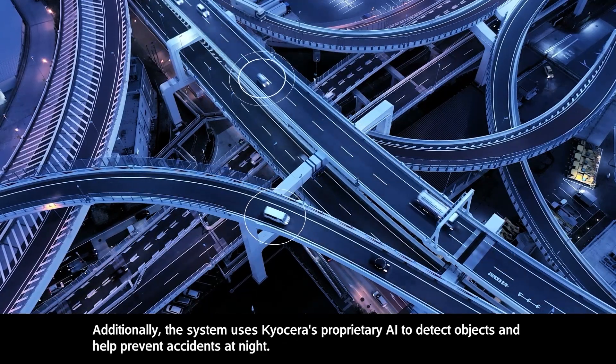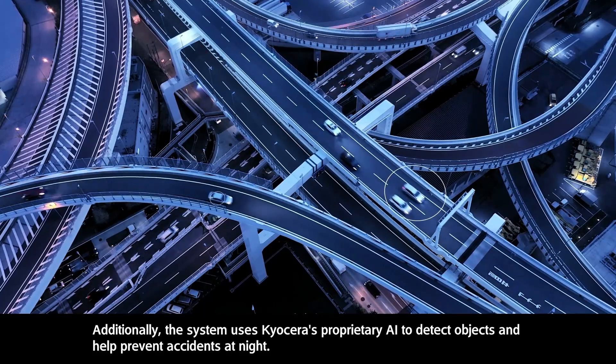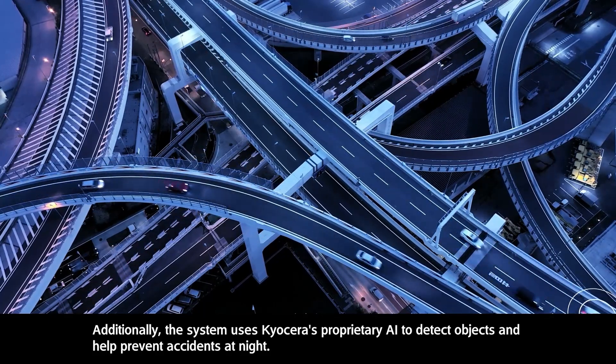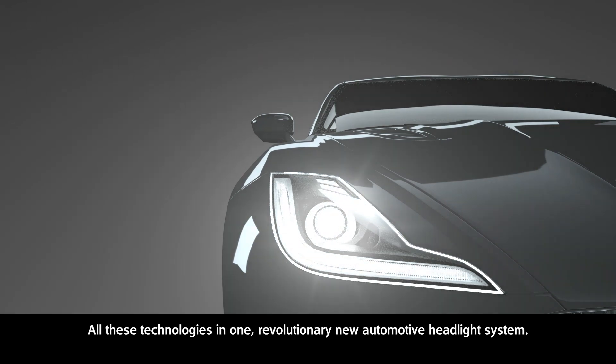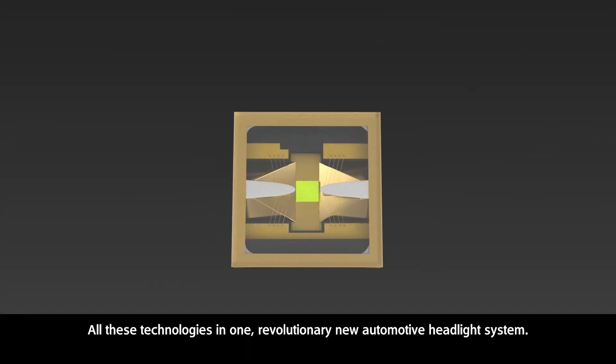Additionally, the system uses Kyocera's proprietary AI to detect objects and help prevent accidents at night. All these technologies come together in one revolutionary new automotive headlight system.